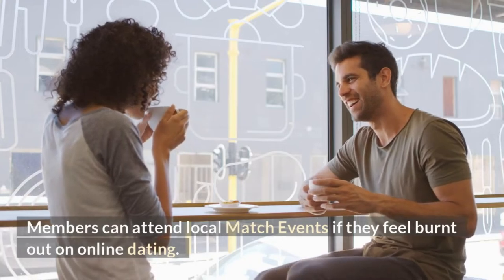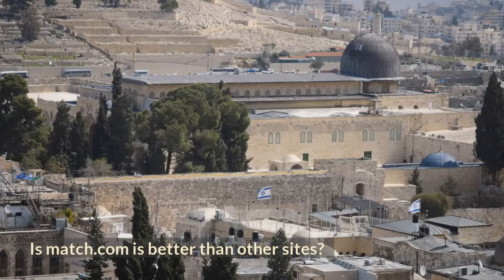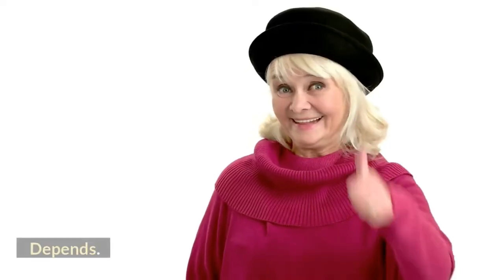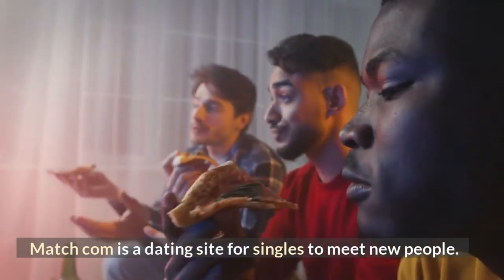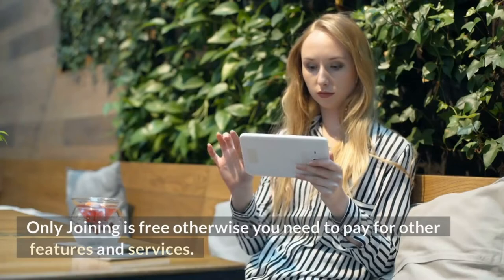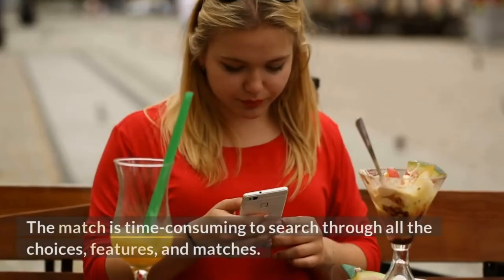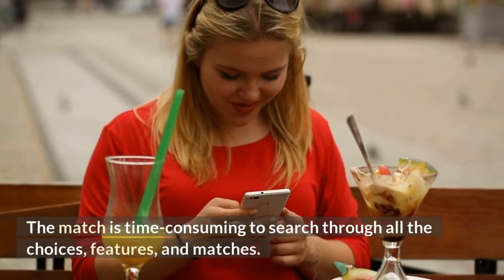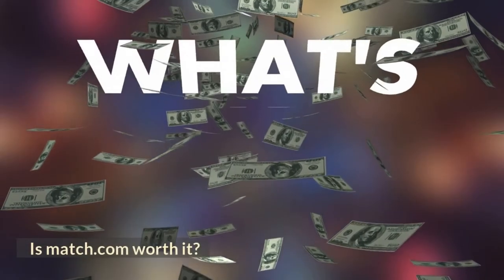Members can attend local Match events if they feel burned out on online dating. Is Match.com better than other sites? It depends on who you are and what you are looking for. Match.com is a dating site for singles to meet new people and is one of the oldest dating sites. Only joining is free; otherwise you need to pay for other features and services. The Match is time-consuming to search through all the choices, features, and matches. Both the website and mobile app of Match.com have a clean and straightforward design.